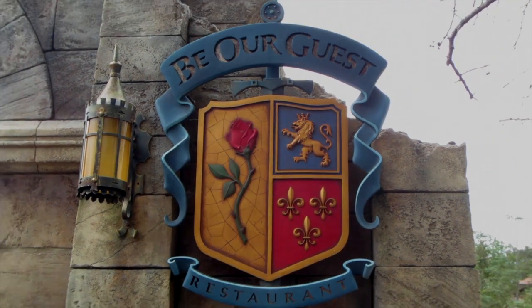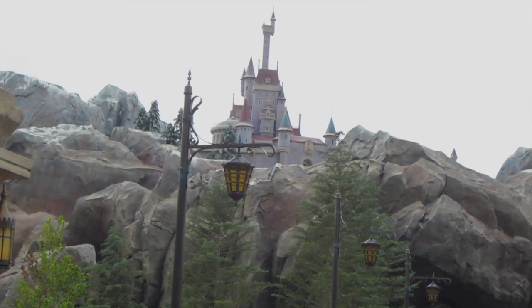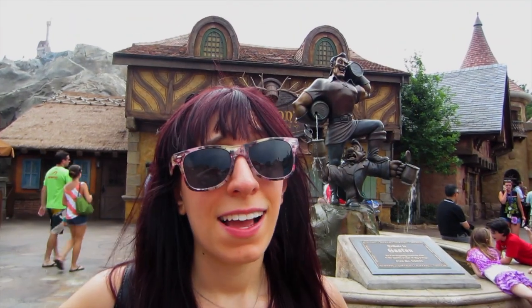Behind me is Be Our Guest — it's one of the newest Disney restaurants in Fantasyland and it's a great experience. You need a reservation a few months in advance because it fills up for both lunch and dinner, and you can't go in without a reservation. The experience is so much fun and you'll never get anything like it anywhere else in the park, so I would definitely recommend it if you don't have dinner reservations yet.